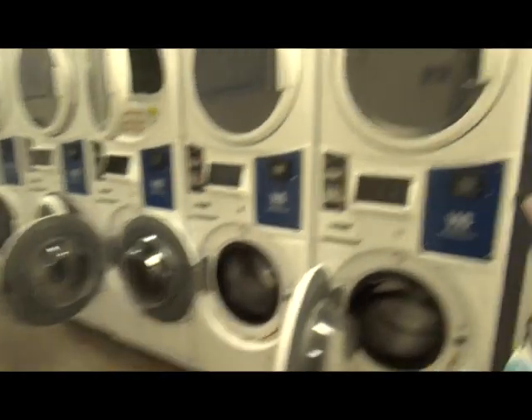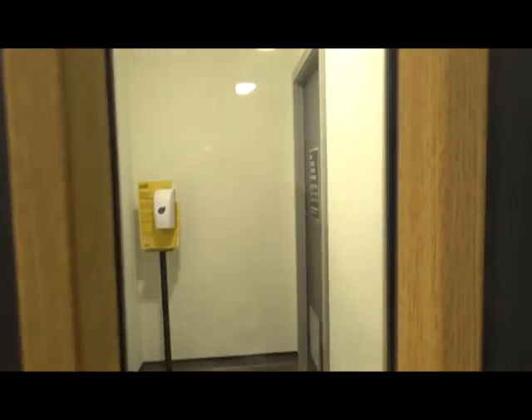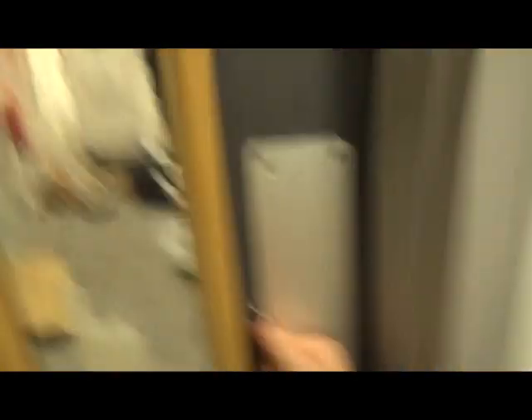The laundry room. I should go home to do my washing because it's literally like five quid. I want to put this in the game — let's come back to that.